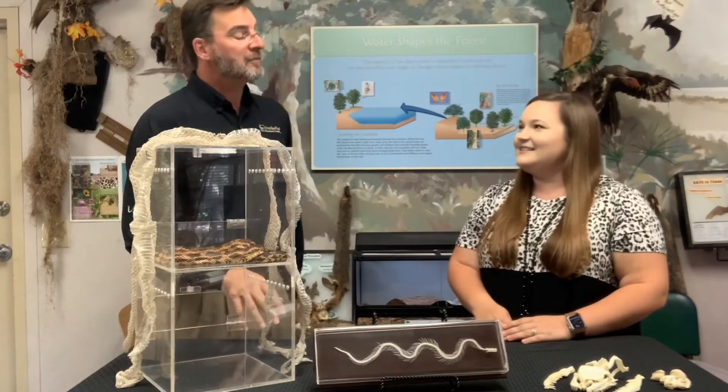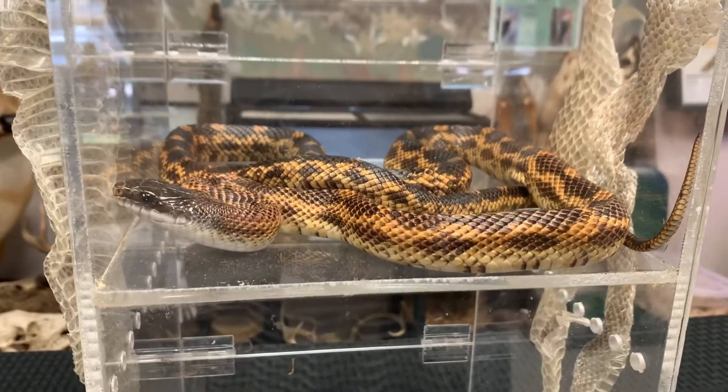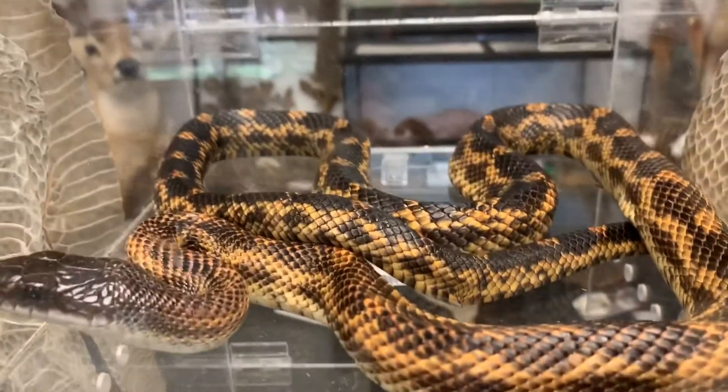The Texas rat snake is a very common species that we have here in Jackson County. In fact, it's probably one of the most common of the larger species of non-venomous snakes. They're found throughout the county as well as most of East Texas.